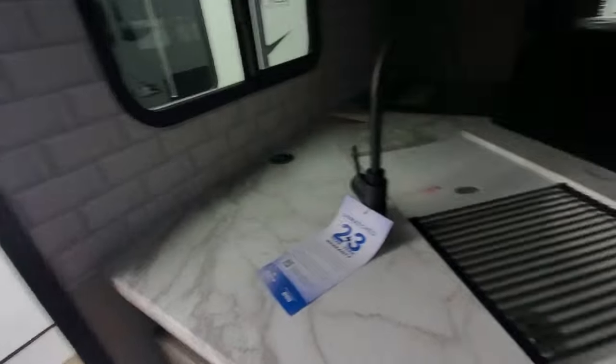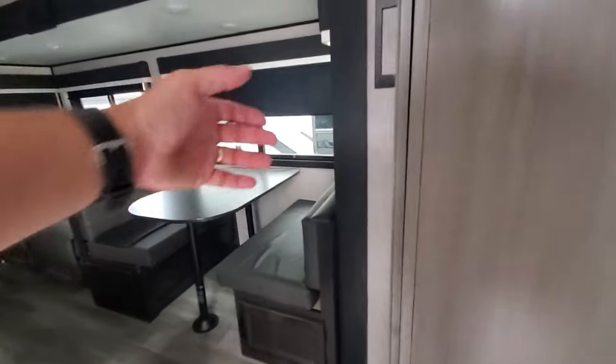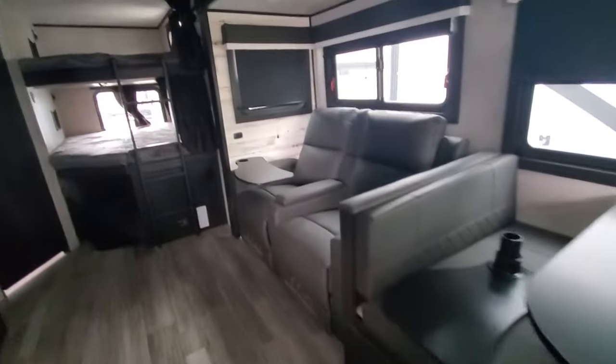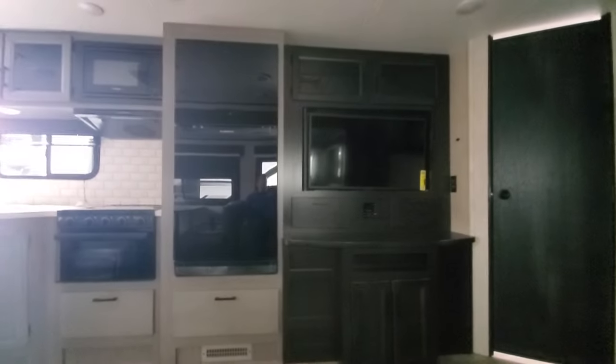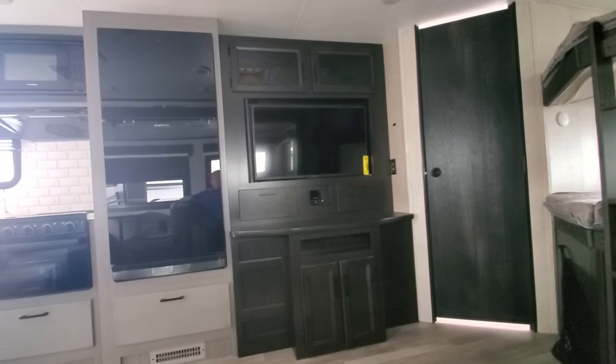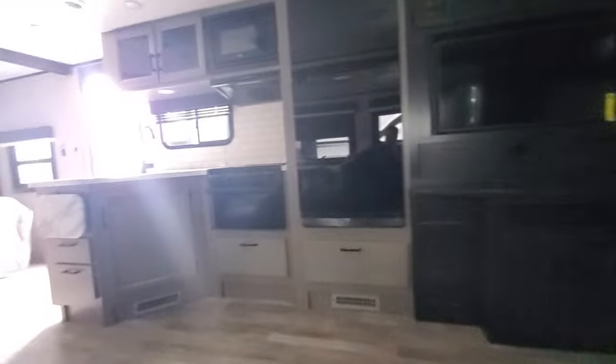Got a nice seat here for the kids to get their shoes on. Coat hooks. Pantry or extra storage. Extra storage underneath the dinette table. Theater chairs sit across from a, I believe it's a 33-inch TV with an entertainment center. Got a kitchen countertop extension, and big heavy-duty drawers for pots and pans with 50-pound ball-bearing drawer glides.